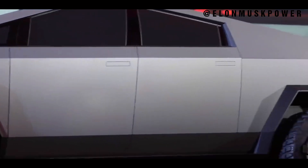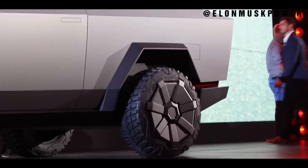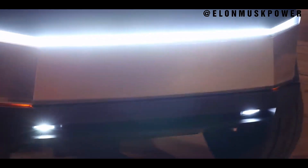Imagine a vehicle with a shell forged from the same stainless steel used in SpaceX rockets. Designed to endure the harshest conditions, the Cybertruck's exoskeleton is a marvel of engineering, providing both strength and durability.